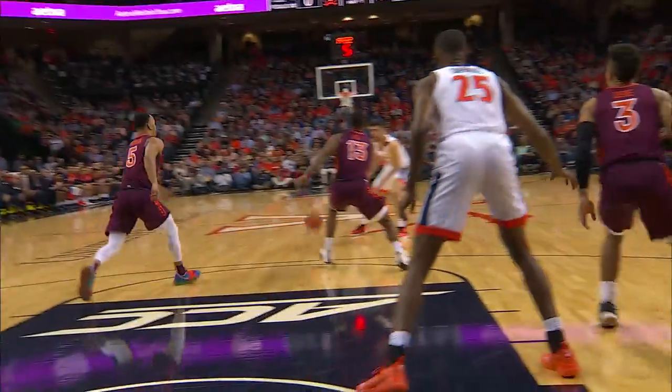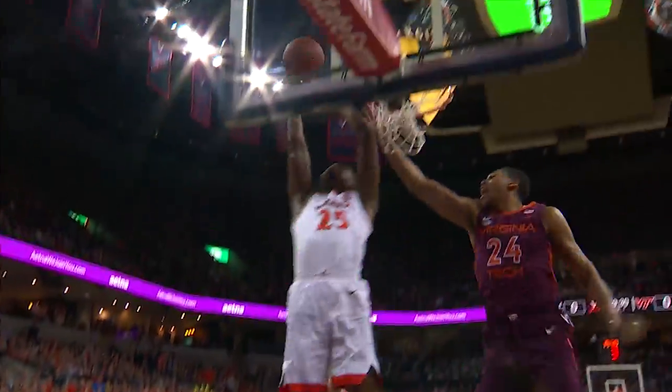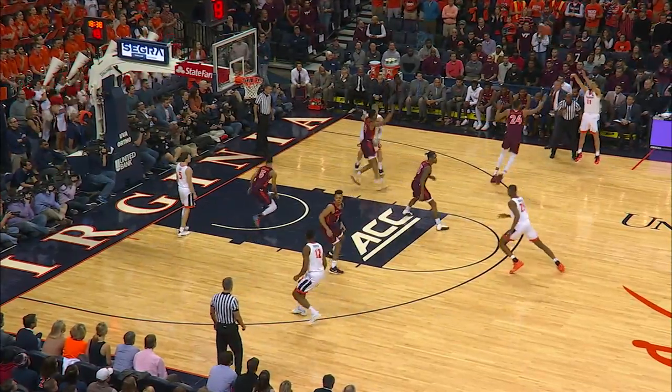Hunter with a jab step, he's double-teamed, passes out top for a shot. Pass down low from Jerome to Diakite, who sneaks underneath the defense for the game's first points. Virginia with a 2-0 lead.